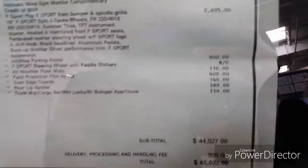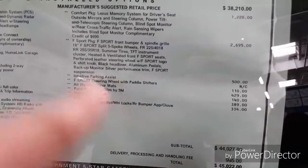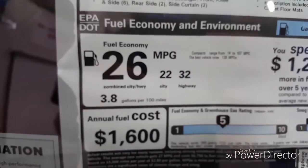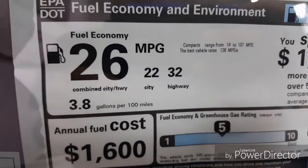The sticker price is $38,210 retail, and over here you can see all the options and features on this car, bringing the total to $45,000. It also gets 26 miles per gallon combined city and highway.